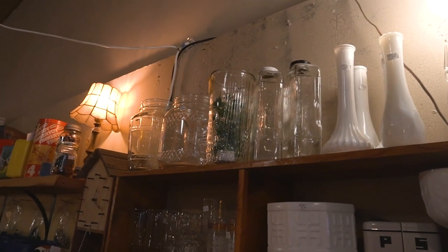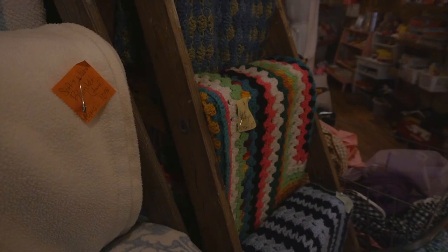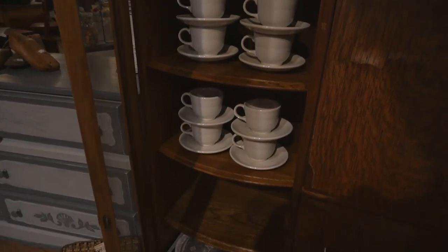Everybody always says reduce, reuse, recycle, keeping things out of the landfill. But the quality of vintage goods is so much better. Furniture is made of real wood, glass. I love that people have learned how to make kitchen bowls and things like that using recycled glass but they also don't last as long. The quality of vintage goods holds the test of time.